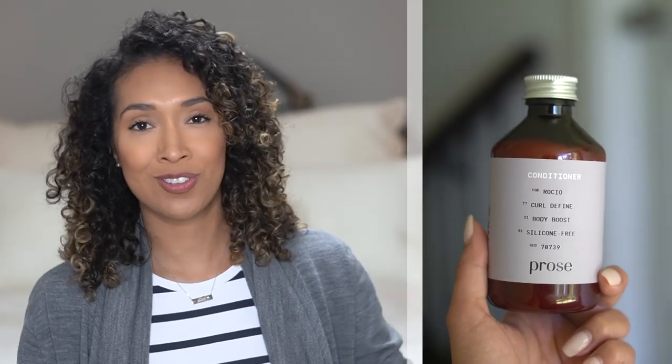The conditioner also smells amazing — thank you signature scent. The slip wasn't quite there the way I would have liked, but the consultation does warn you that when you select silicone free, silicone is what helps with slip and shine. I already knew going in that I probably wouldn't get much slip. I do get nice shine though. After rinsing with cold water, I noticed my hair doesn't get dry as fast as it normally does — a really good sign of moisture retention.